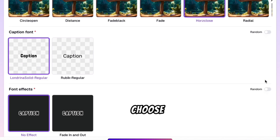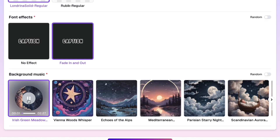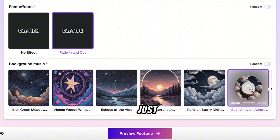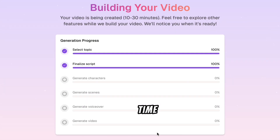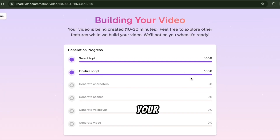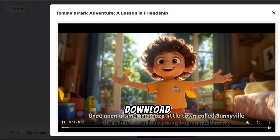Then, choose the perfect background music to set the mood. Once you've got everything just right, click 'Preview Footage' and let Read Kids AI work its magic. It'll take a little time, but soon enough your story video will be ready. Next, click 'View Video and Download It.'